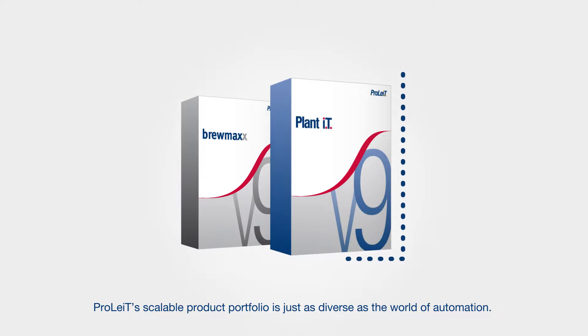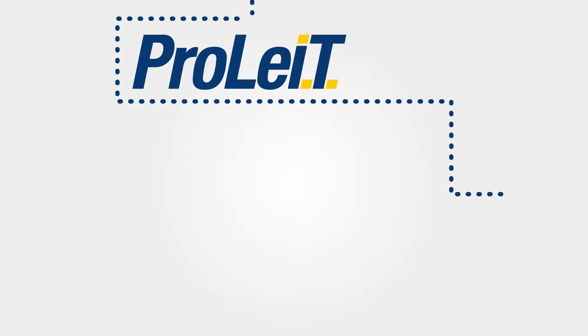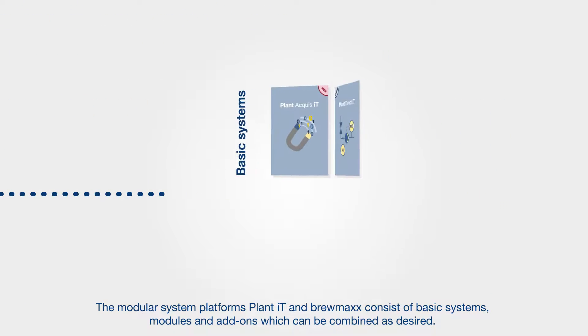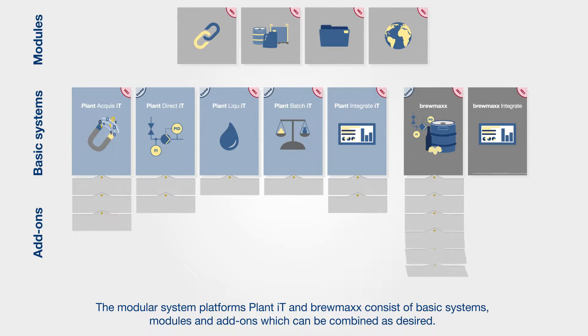ProLite's scalable product portfolio is just as diverse as the world of automation. The modular system platforms PlantIT and Brewmax consist of basic systems, modules and add-ons which can be combined as desired.